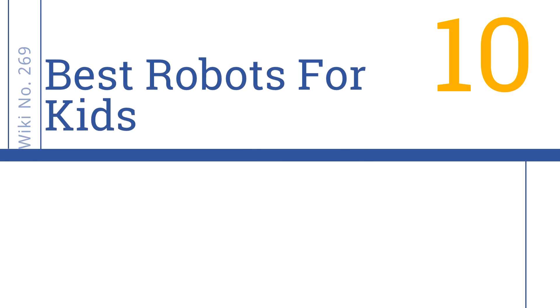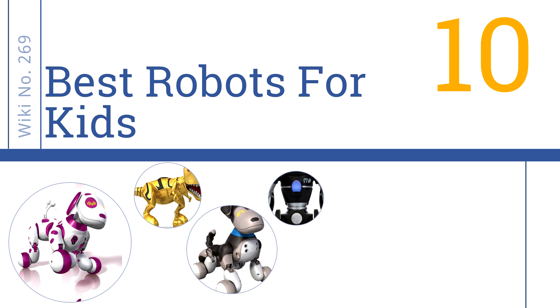Easy Vid presents the 10 best robots for kids. Let's get started with the list.